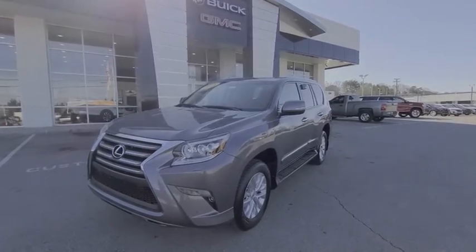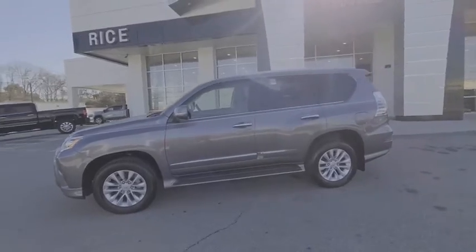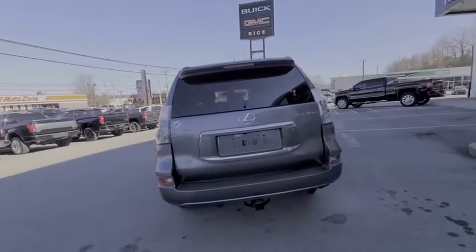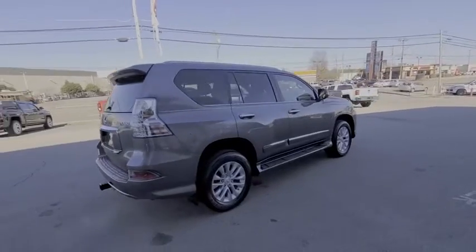Come test drive a 2018 Lexus GX. The Lexus GX is a luxurious SUV that provides plenty of hauling functionality with its third row seating, but also has the capability to take off-road. The GX lets you ride in style while still providing you with plenty of versatility.